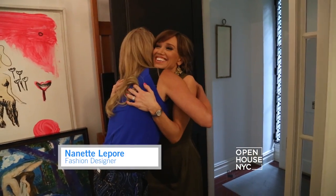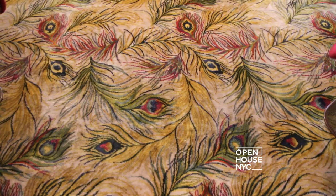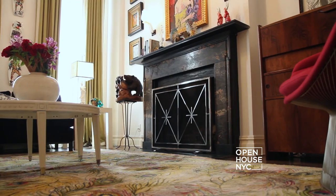Welcome. Thank you for having me. Thank you for coming. Come on in. This is exactly what I anticipated your home to feel like. Well that's great because that's what I want to feel when I go home — I want to feel inspired by my surroundings.